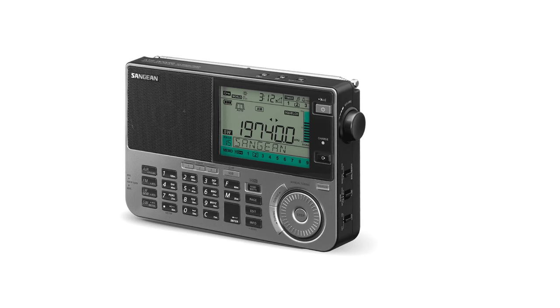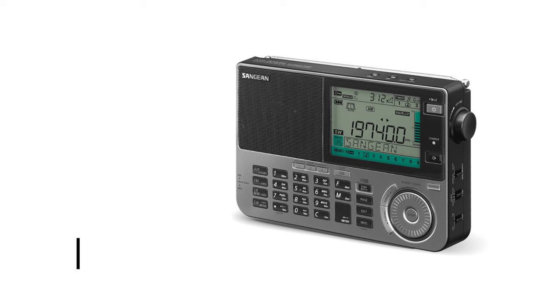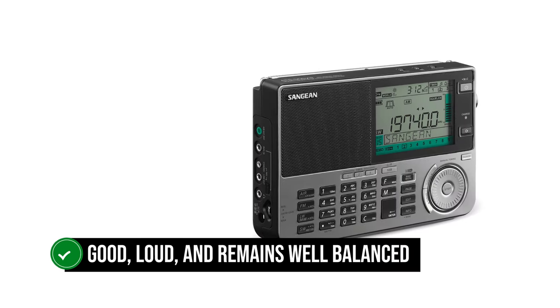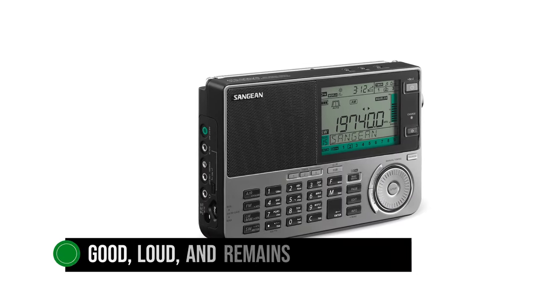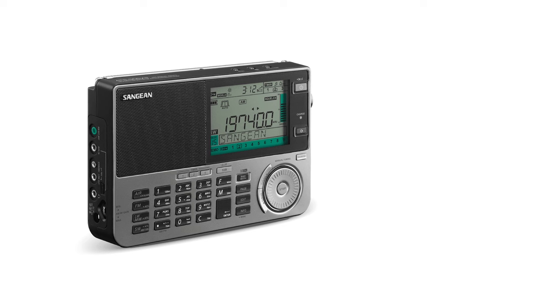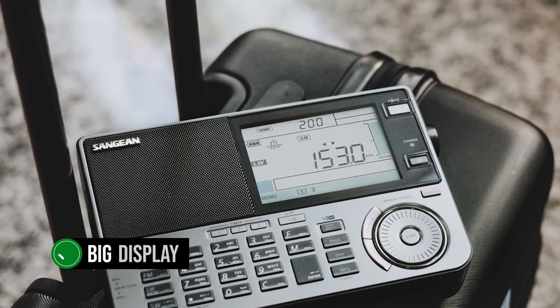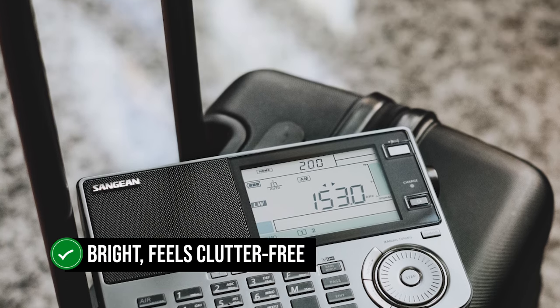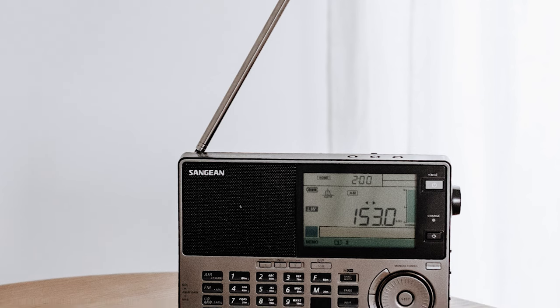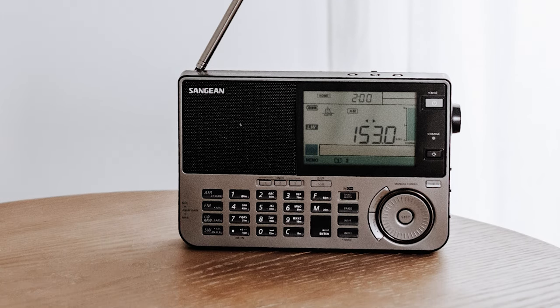The tactile feel and feedback of the buttons are pretty good. They're all placed and spaced nicely, so there's not much room for error. Its audio quality is good, loud, and remains well balanced on all bands. The audio output is generally pleasing and amongst the best in this category. The ATS-909X2 has a big display with room for a lot of information. It's bright, feels clutter-free, and shows information in a very convenient and clear setting. Most competitors can't hold a candle to this display.